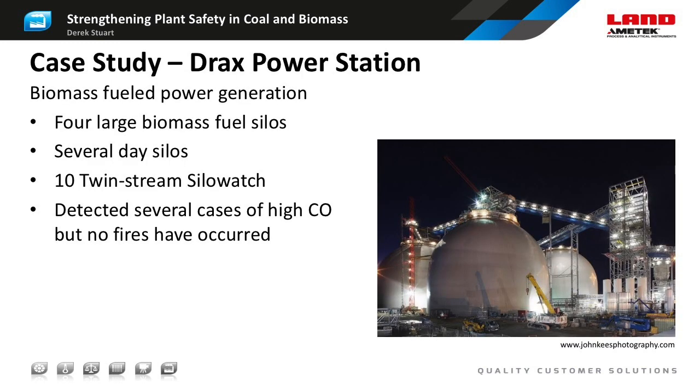Drax power plant in the UK was at one time Europe's largest coal-fired power plant with six 650-megawatt generating units. Over the past six years, they have converted three of these units to run entirely on biomass pellets, with a fourth conversion underway. Their wood pellets are stored in four huge domes, each measuring 50 meters high and 63 meters in diameter. Drax uses both Land Silo Watch CO monitors and Land Hotspot IR line scanners to monitor the condition of the fuel within the plant, helping them to maintain their excellent safety record.